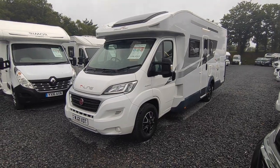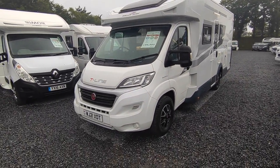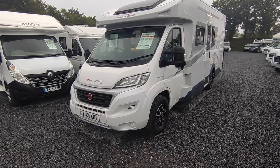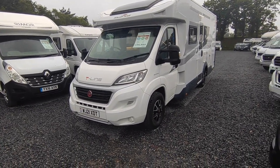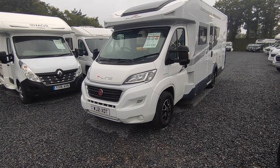Hi, this is Highbridge Caravans Devon Branch on this absolutely miserable June day, and we are doing a review of this absolutely not miserable, really really exciting Roller Team T-Line 743. I'm really genuinely excited about this van — I love it to bits, I think this is an absolute belter.